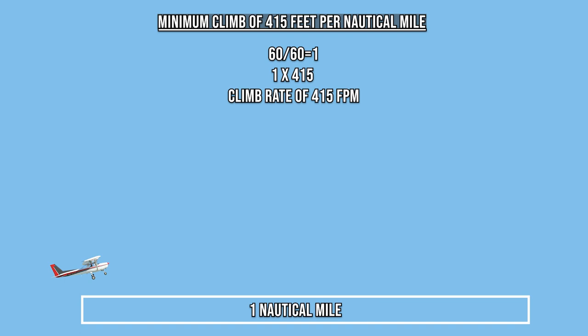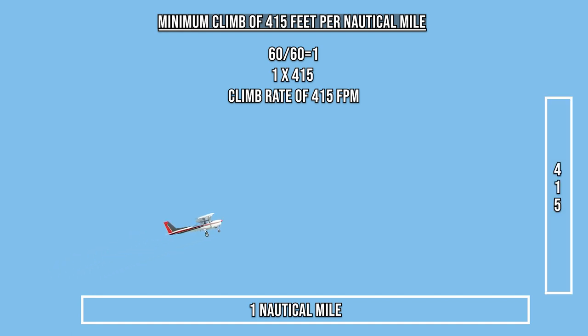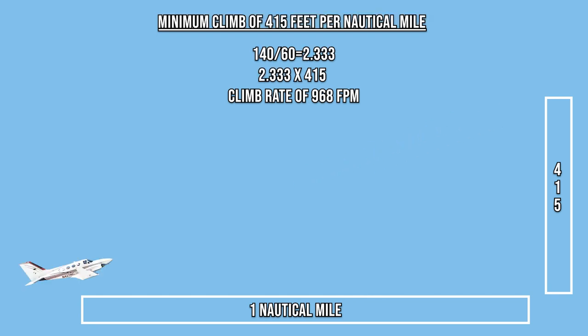Using a ground speed of 60 knots in this Cessna 152, we can divide 60 by 60. The answer is 1, meaning this airplane is traveling at 1 nautical mile per minute, which means the climb rate required would be 415 feet per minute.